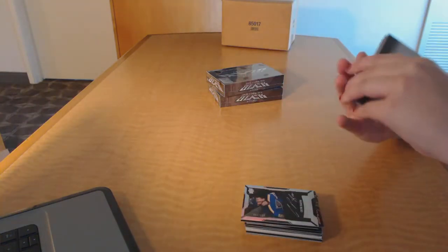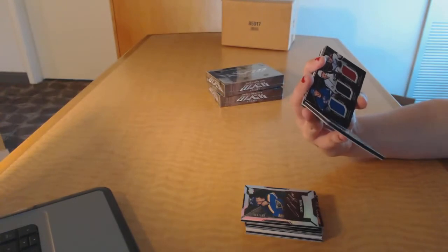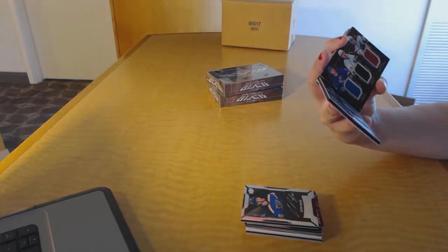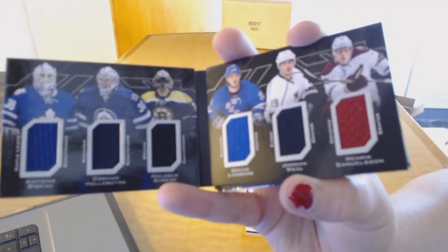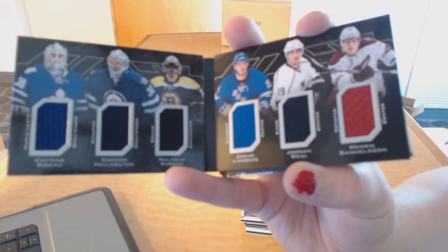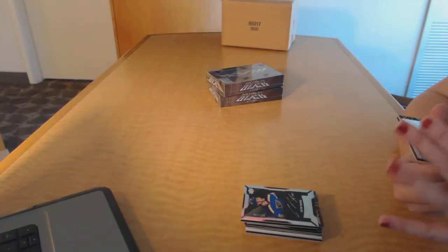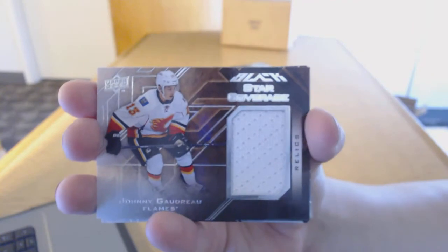We've got a six-way booklet random between Toronto, Winnipeg, Boston, the Rangers, LA, and Arizona — Bebo, Hellebuyck, Subban, Lindberg, Weal, and Samuelsson. Six-way booklet random. We've got a star-covered relics jersey for the Calgary Flames, Johnny Gaudreau.